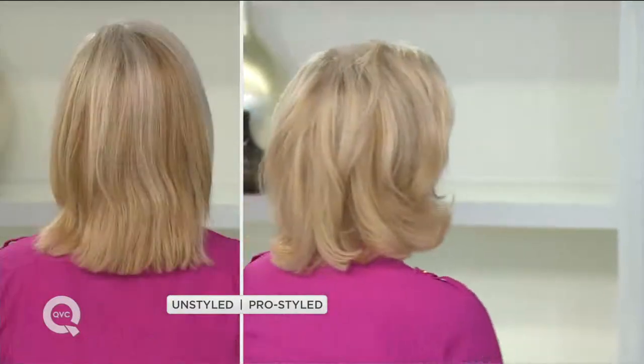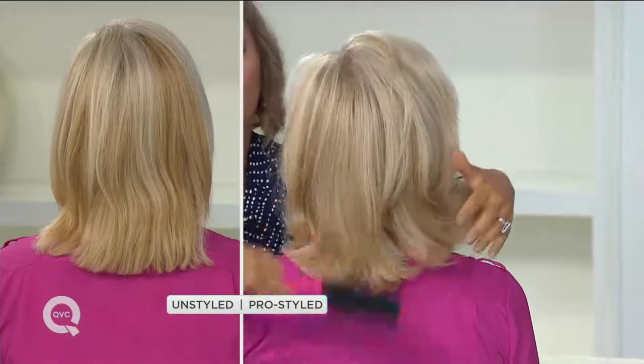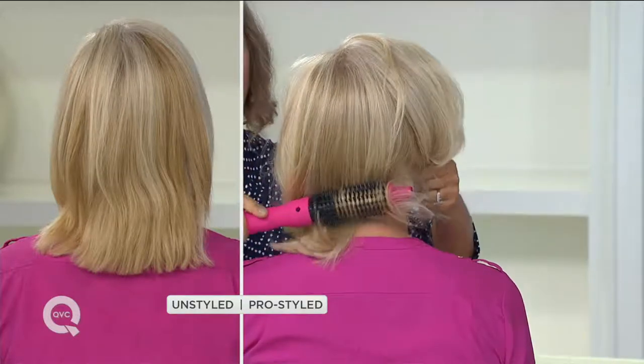I use it on day-two hair non-stop because it's great for that. If I want a sleek look I can do that; if I want a curl or volume, I can do that too. I have thick hair — today we used the one-inch on me, but I often use the one-and-a-half-inch for a bigger curl or a sleek look. We're going to show you how to straighten with it as well. I'm clumsy and I've accidentally burned my hand before with other tools — not with this one. It's not cool to the touch, but it's not going to burn you.